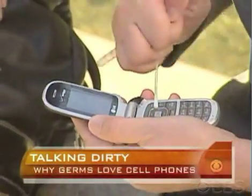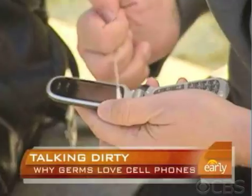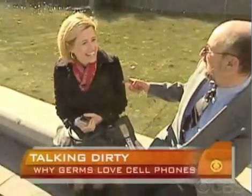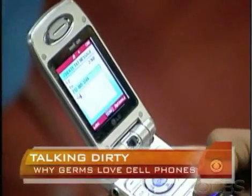But then they put a flip phone to the test — which happened to belong to the correspondent herself. The reading came back at 261. Gerba says objects that hold moisture tend to hold more germs, which explains the higher count on the flip phone's creviced surface.